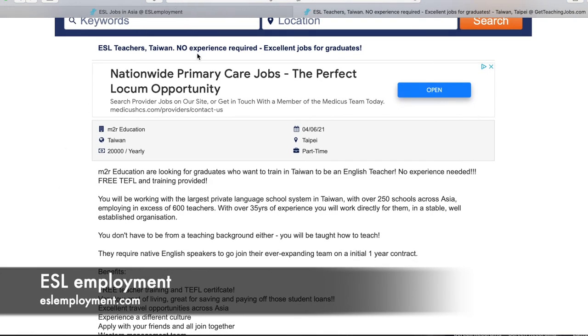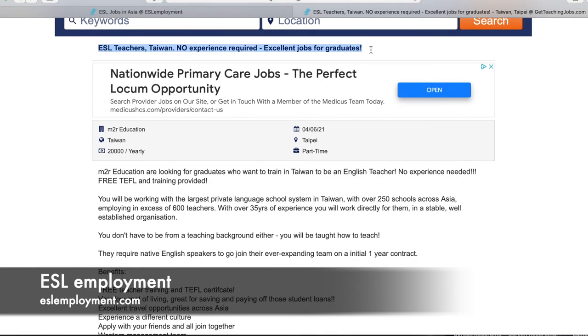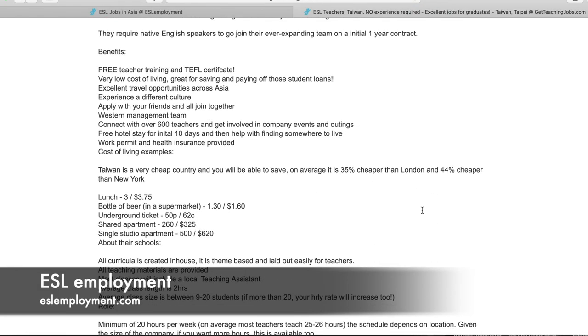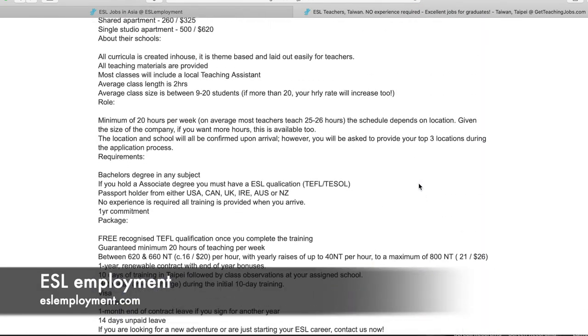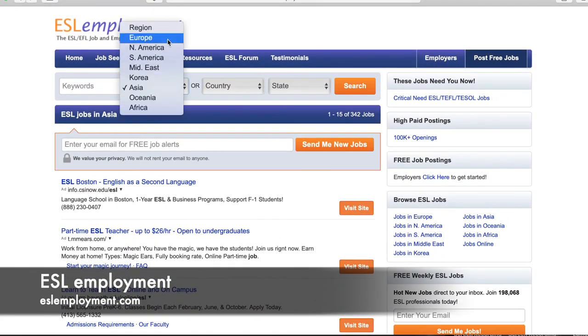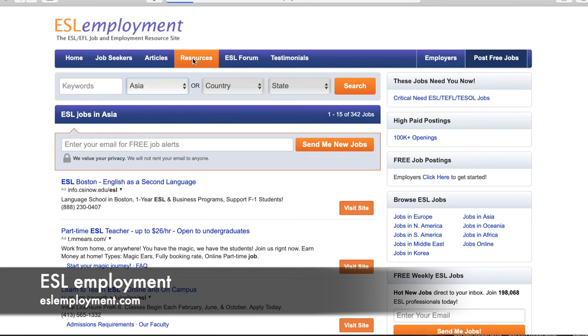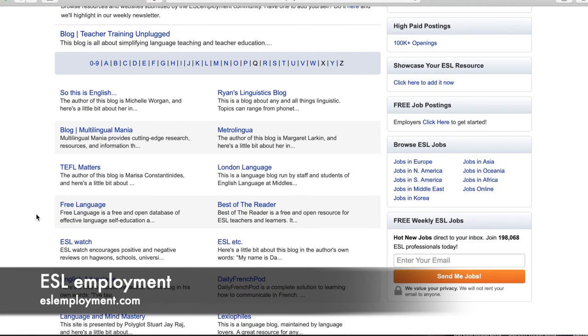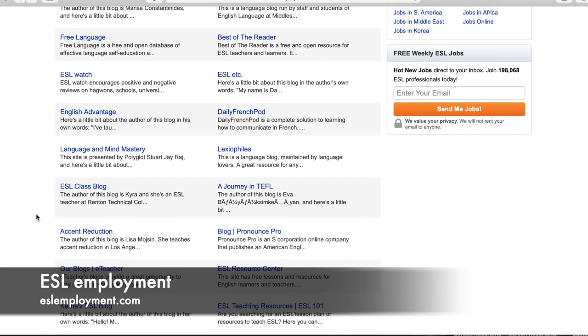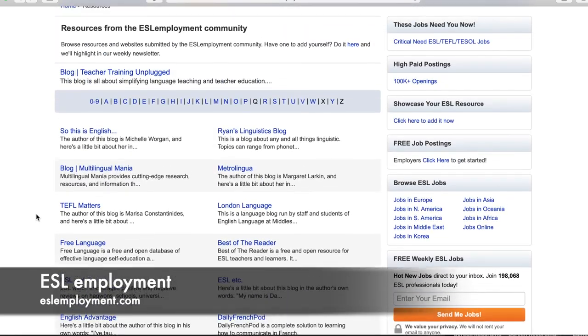So this brought me to Get Teaching Jobs, where the original post is — the same listing we clicked on, with all the information: who posted it, where it is, the salary, the start date, and everything else they want to give you. Going back to the original page, you can search by region, country, or specific state. The other helpful thing on this site is under Resources — tons of different resources, blogs, articles, and information from teachers who have been abroad, kind of like their blog section.